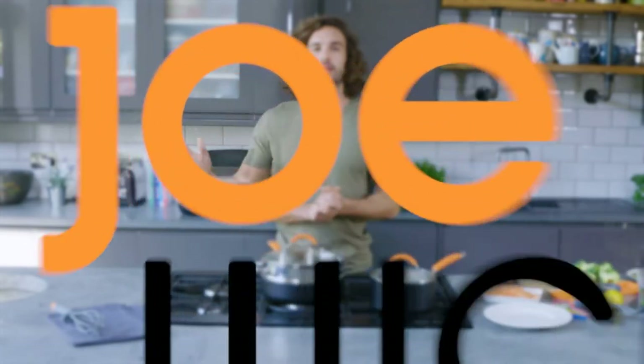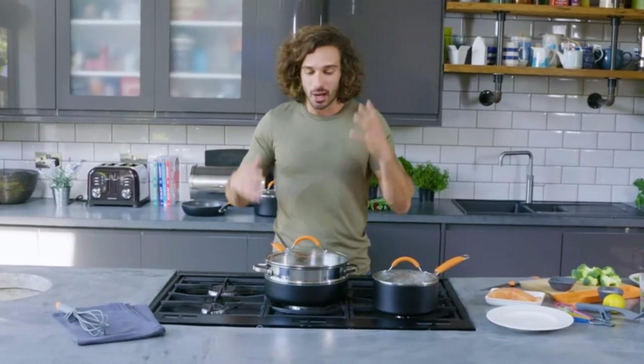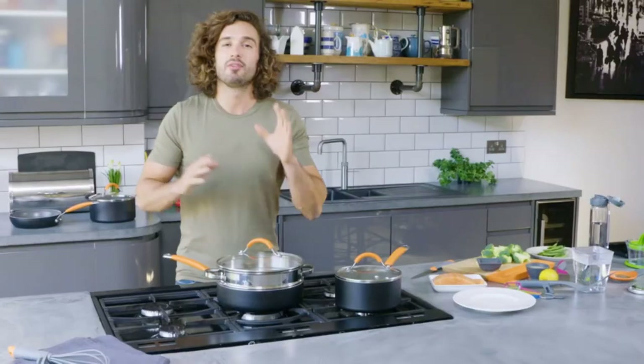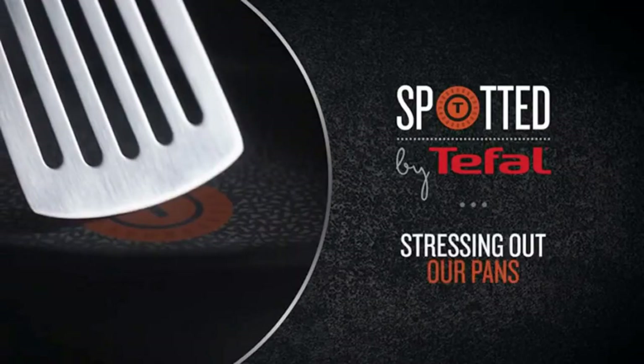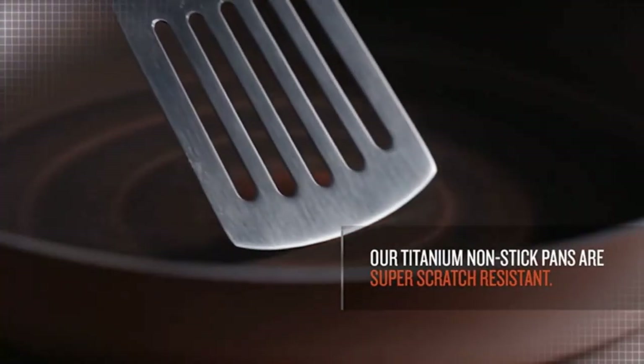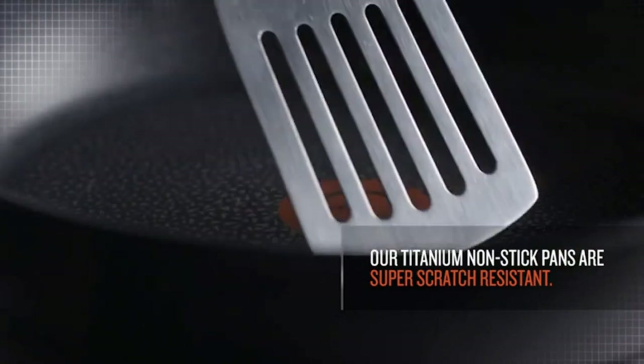Whether you're boiling, braising or stewing, pans are at the heart of every kitchen. A nice, good quality set will allow you to cook more easily and effectively, but they can also look fabulous and add a dash of sparkle to your kitchen when you bring in materials such as stainless steel, ceramic or copper.